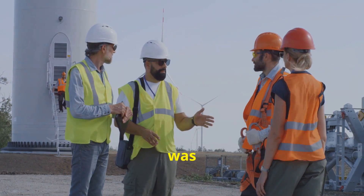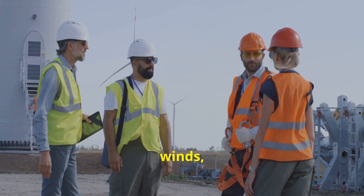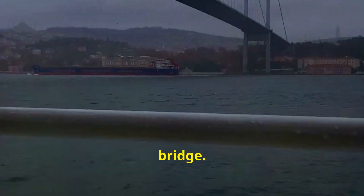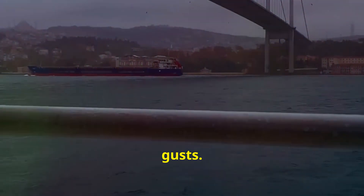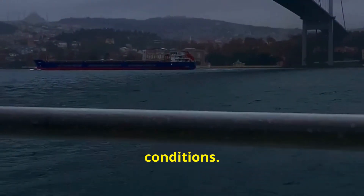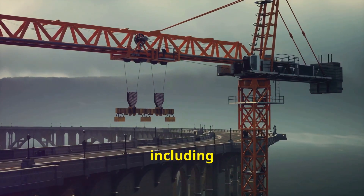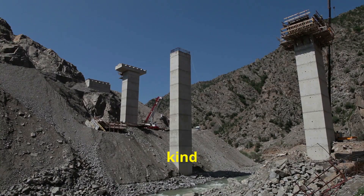One of the biggest challenges was the wind. The Akashi Strait is notorious for its strong winds, which posed a significant threat to the stability of the bridge. Engineers had to figure out how to make the bridge strong enough to withstand gale-force gusts. This involved extensive research and testing, using advanced wind-resistant materials and innovative design techniques — the kind of stuff that makes you realize just how far we've come.